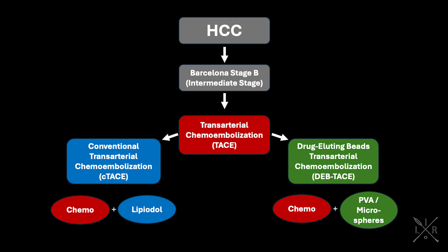HCC management is often guided by the Barcelona Clinic liver cancer staging classification that categorizes HCC in five stages, very early stage to end stage. In intermediate stage HCC, Barcelona stage B, the recommended treatment option is palliative transarterial chemoembolization, TACE.